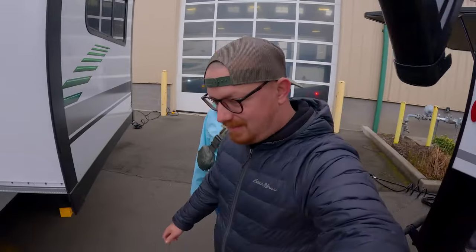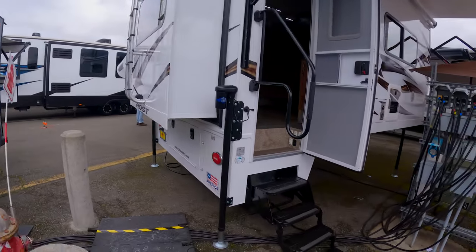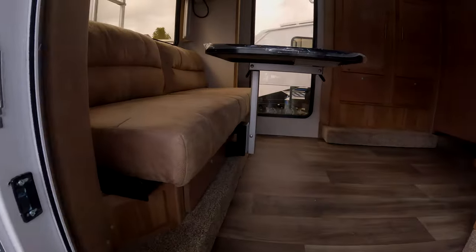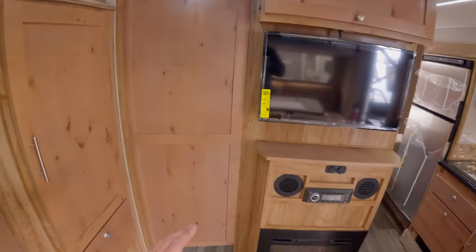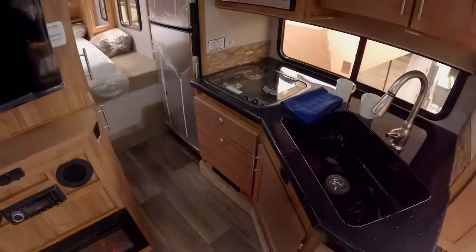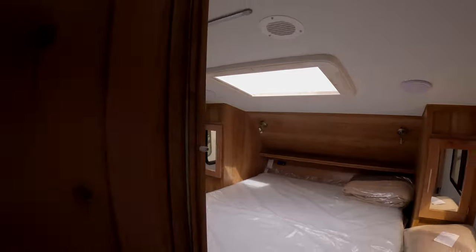This is a Host Yukon 2023 truck camper. At $100,000 it might seem like a lot, but it might surprise you. As you walk in, there's a big beautiful window and a drop-down bed right over the couch. Interesting table layout, and as you pan over there's storage, a TV, a fireplace, and a really cool sink — all one piece. On one side there's more storage, a bed, TV, and sliding windows.